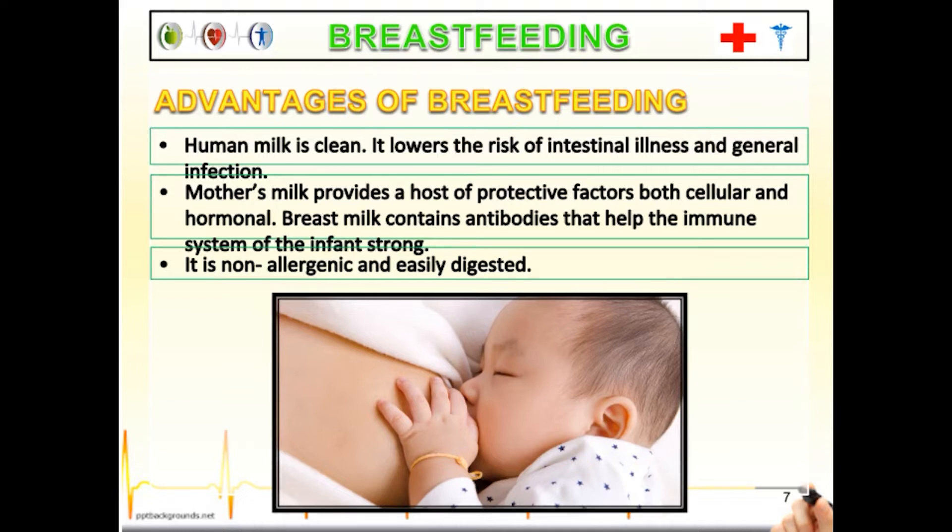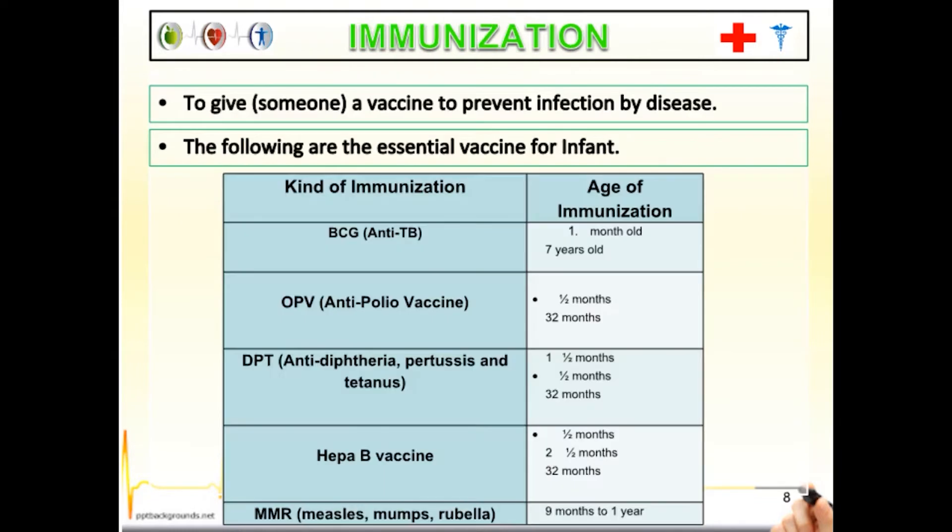Now let us identify the different kinds of immunization needed by the child. Immunization is a vaccine to prevent infection by disease. The following are the essential vaccines for infants. We have BCG, the anti-TB vaccine, given from one month old to seven years old. OPV, the anti-polio vaccine, given between one and a half months to 32 months. And MMR — Measles, Mumps, Rubella — for nine months to one year old. Most of these immunizations are given for free in public hospitals and local health centers.